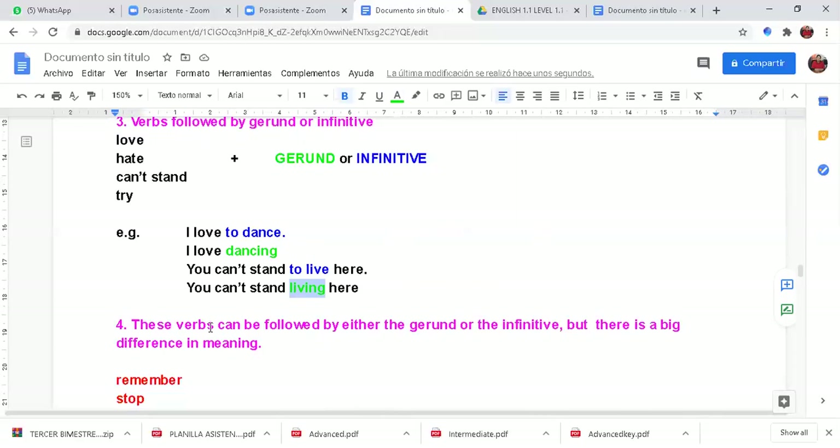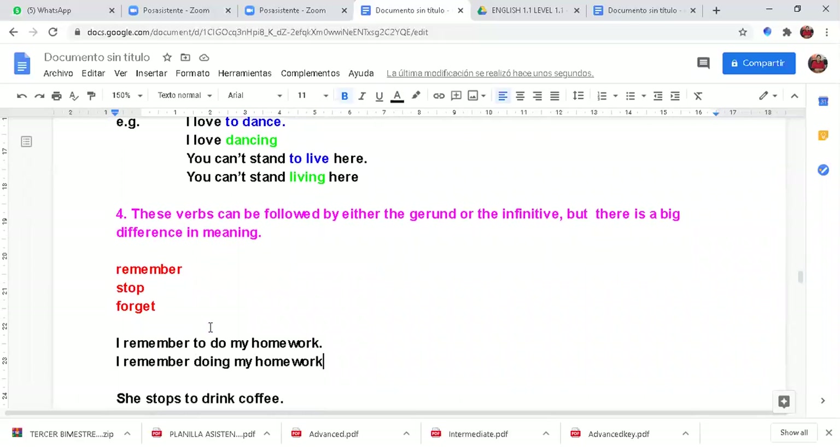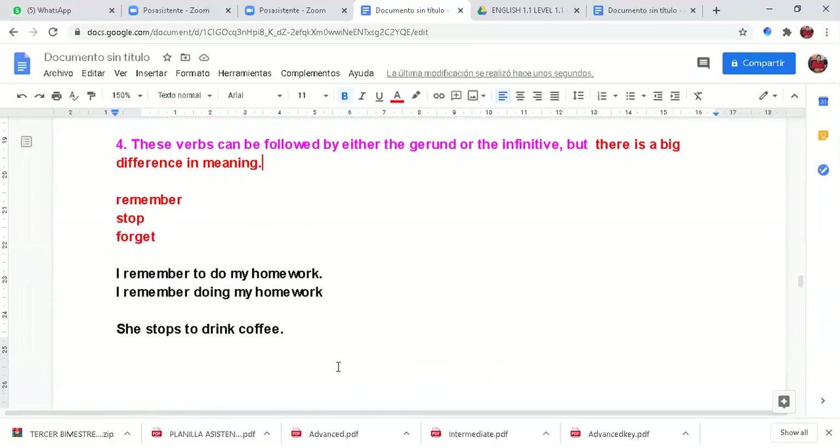Now we have a fourth group. These verbs can be followed by either the gerund or the infinitive, but there is a big difference in meaning. You have to pay attention to this. I will explain these three verbs — remember, stop, and forget — and how they differ in meaning.